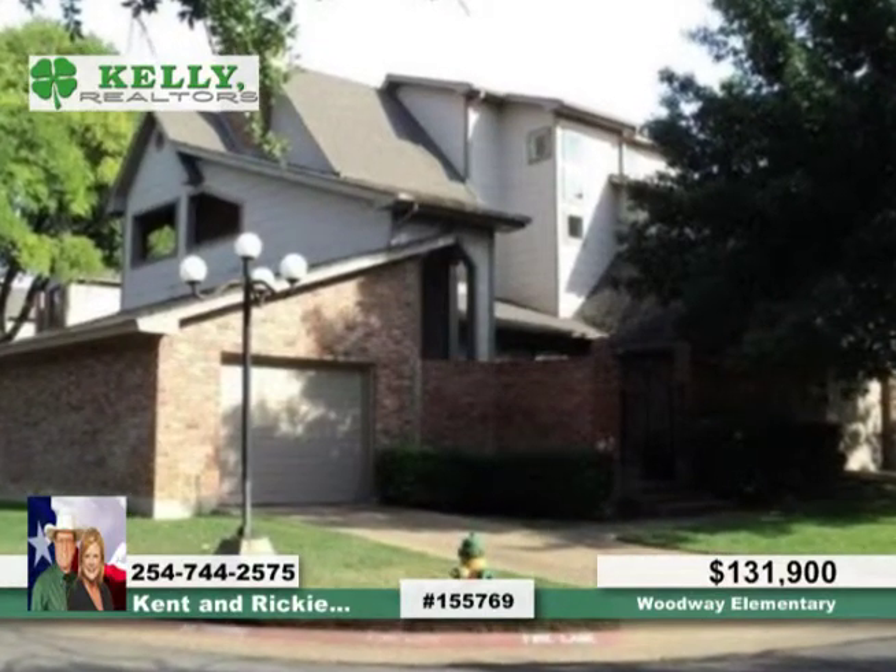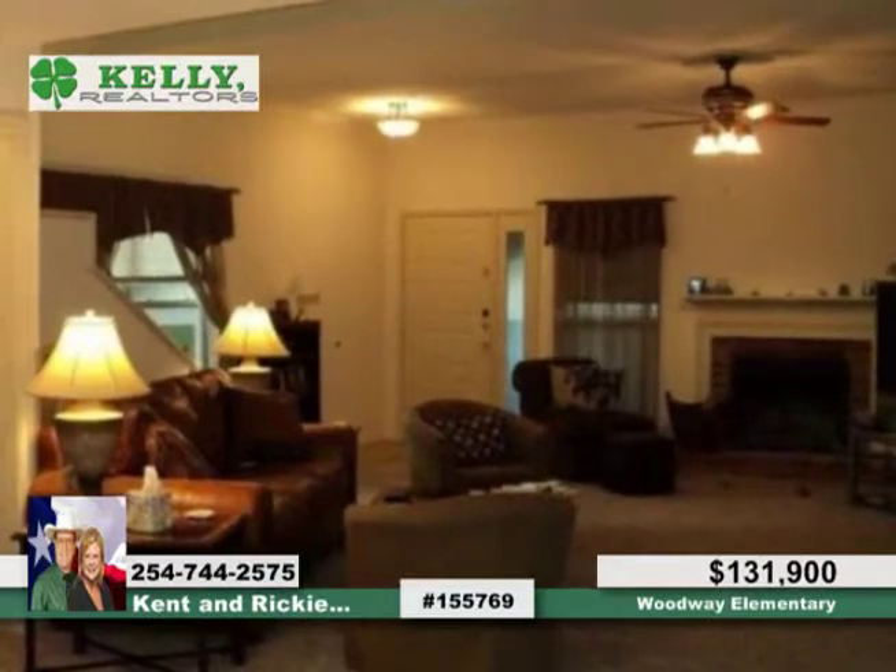Situated in the highly demanded Ventry Place condos, this amazing two-bedroom, two-bath unit won't last.